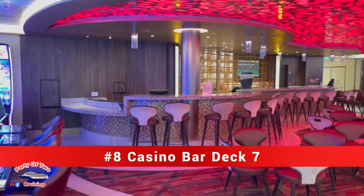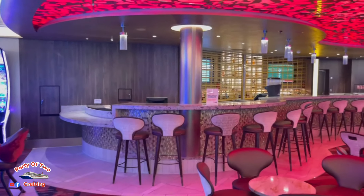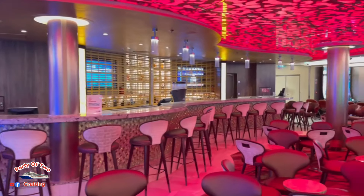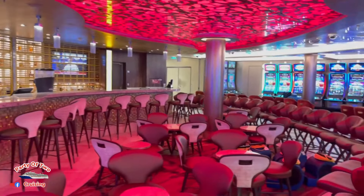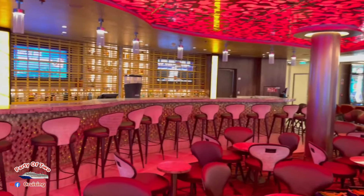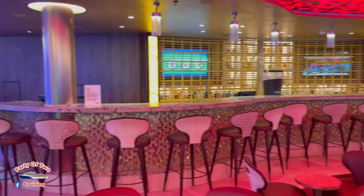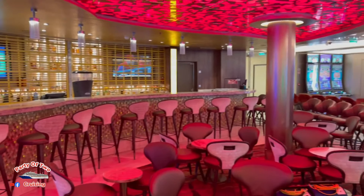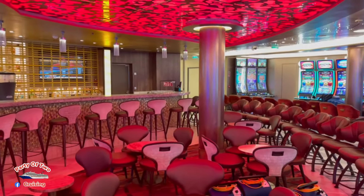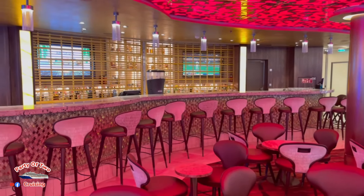Bar number eight is located inside the casino — the Casino Bar. It's located between the non-smoking and the smoking sections, and it's a pretty good-sized bar, dead center of the casino, midship on deck seven.